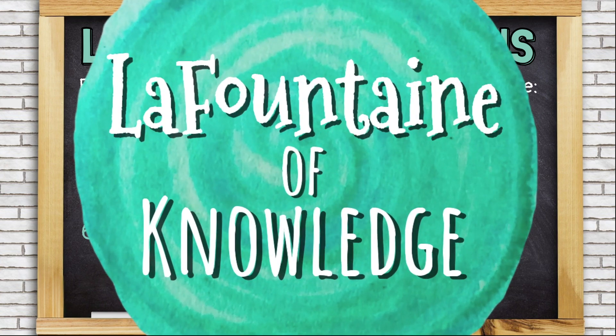This video was created by LaFontaine of Knowledge. Click the link in the description for lesson materials that go along with the video.